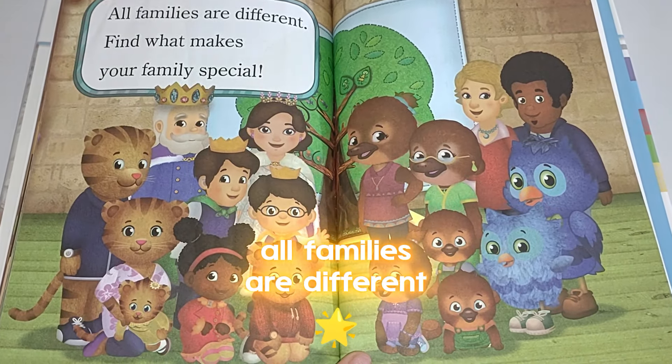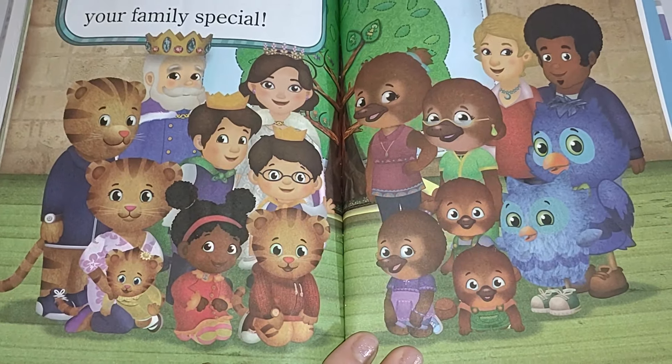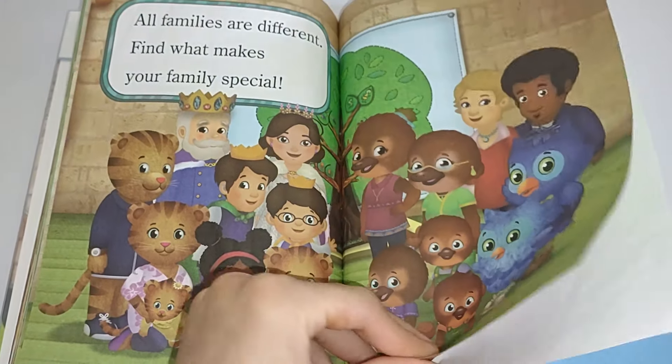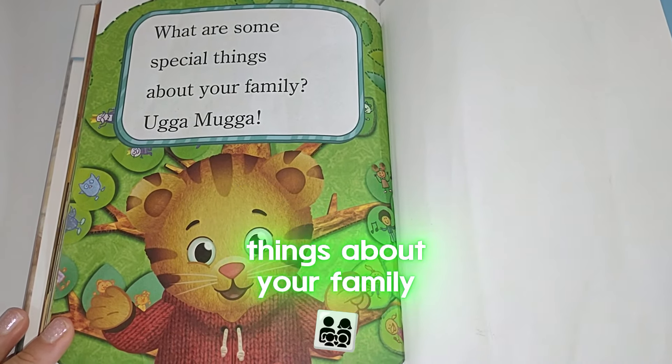All families are different. Find what makes your family special. What are some special things about your family?